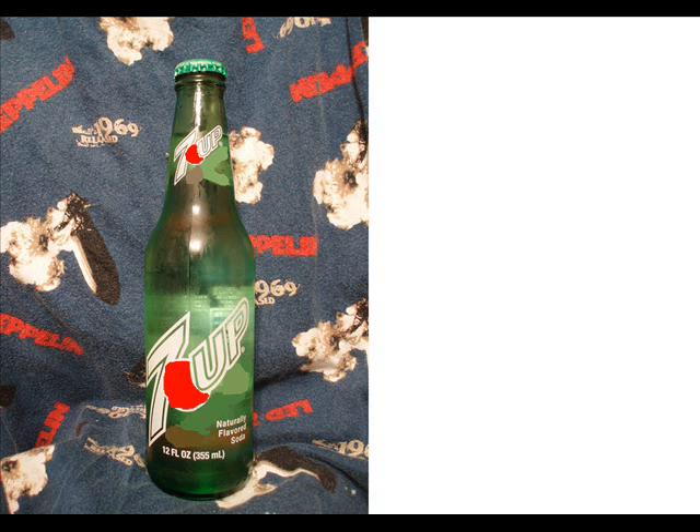Hello, today I'm reviewing 7up with Sugar. Sorry for having the poorly edited photo right here. I couldn't find a picture of the exact soda, so I decided to take the most recent picture and edit it a little bit. Sorry about it looking not so well, but that's what it kind of looks like.